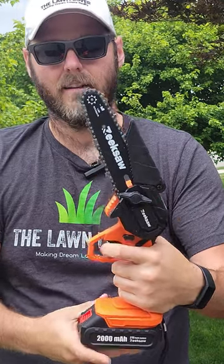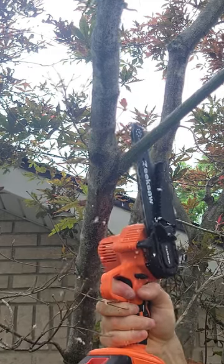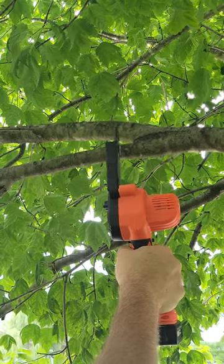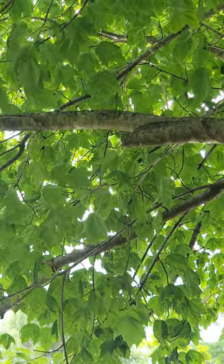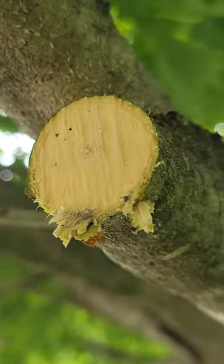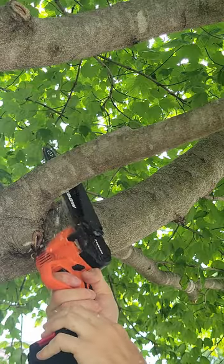If you're looking for a last-minute Christmas gift idea for that DIYer in your life, look no further than the Zeke saw. This is a high-quality mini cordless chainsaw featuring a 22 feet per second chain speed that can cut branches of up to 5 inches thick with ease. I used this around my property last season and I can tell you that this thing is the real deal — it makes pruning a breeze.